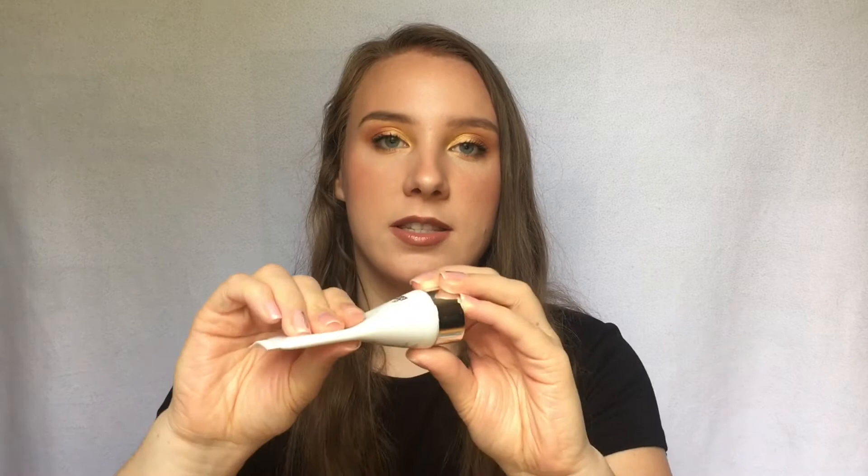The next product is the Dr. Brandt Recovery Sleeping Mask, which is a really nice hydrating mask. I usually apply this right before I go to bed and I do really enjoy this. There's not too much product left — the bottle is getting really thin — so hopefully this will be finished by the next update.